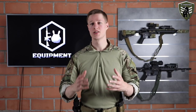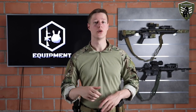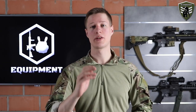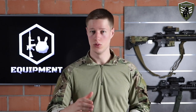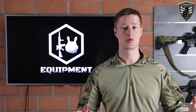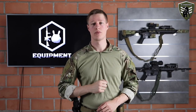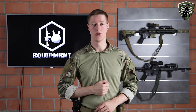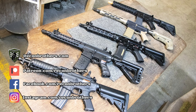Let us know in the comments what sort of gun you personally prefer to shoot with and why. Again, thank you for watching — hopefully you learned something from this video. Don't forget to like this video and subscribe to our channel. Visit reconbrothers.com once in a while and we'll see you next week for our next video.